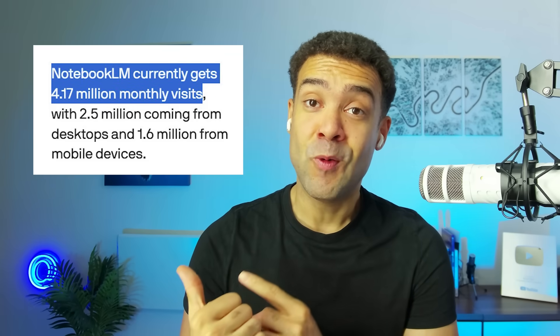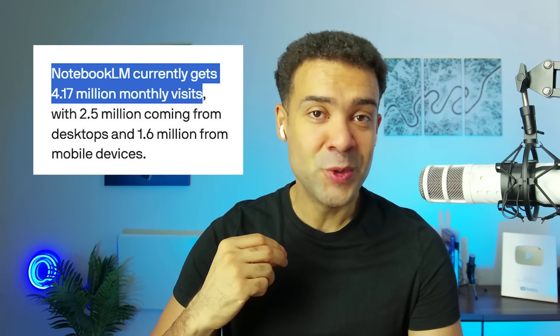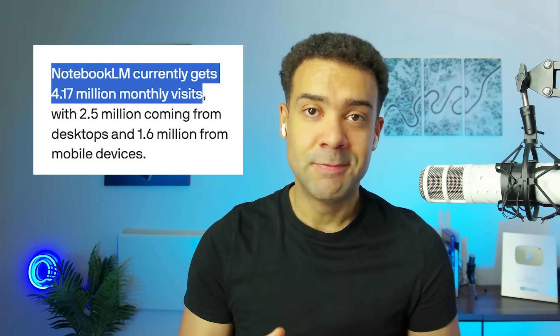Notebook LM is great, but over 4 million people use it per month. That's over 4 million people making podcasts, all using the same repetitive two voices that Notebook LM forces them to use.